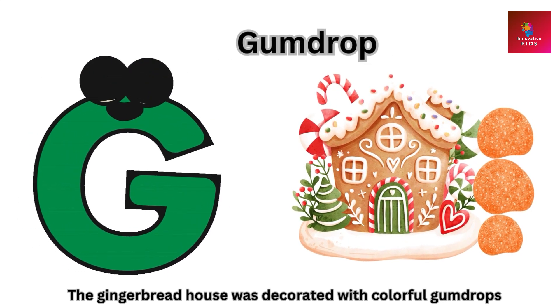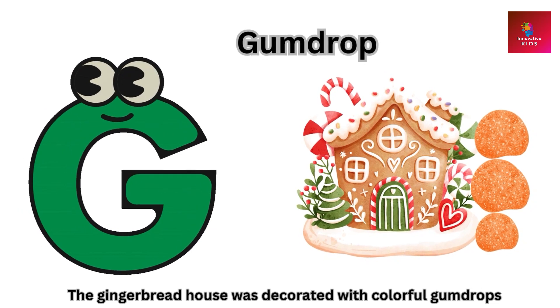G is for gumdrop. The gingerbread house was decorated with colorful gumdrops.